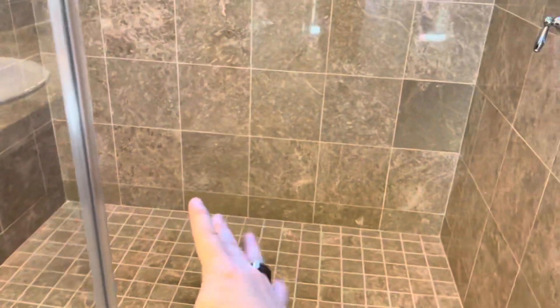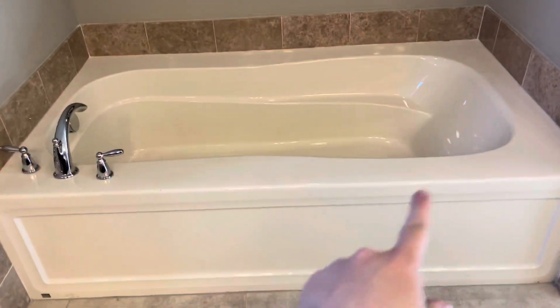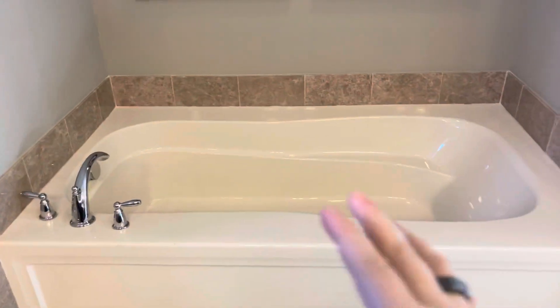That ceiling treatment is an option — about a thousand dollars. You would usually get the standard version. When you get a home there's also a bench running across here, but they didn't put that in the model home.